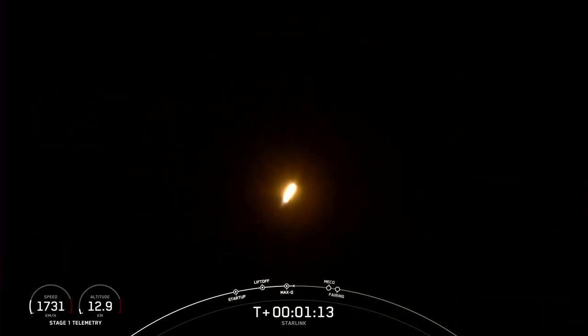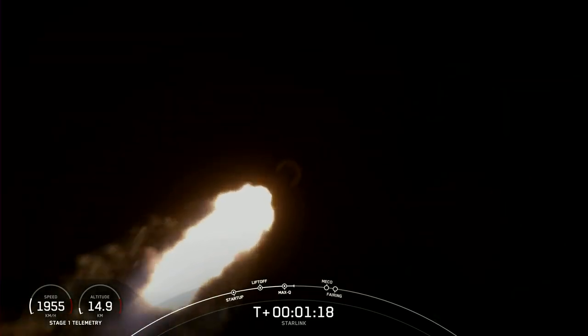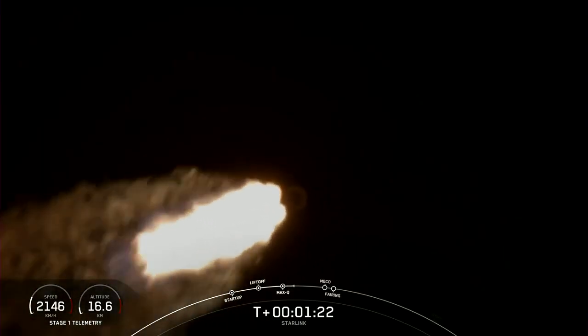Max Q. There you just heard the call-out that Falcon 9 has reached Max Q, or maximum aerodynamic pressure. This is the highest pressure that the structures will feel during flight.